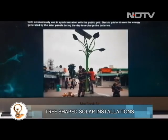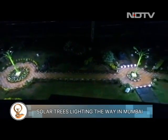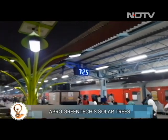APRO Green Tech has set up solar trees across the country, including for the Indian Army and Indian Railways. The latest addition to their solar tree family is at Mumbai's famous Chhatrapati Shivaji Terminus Station.